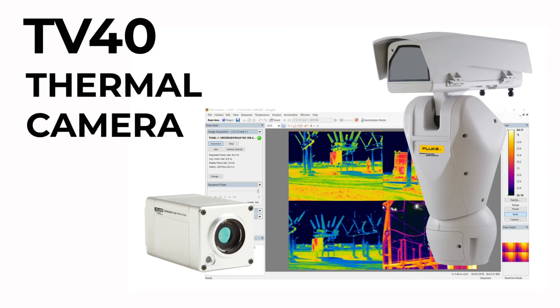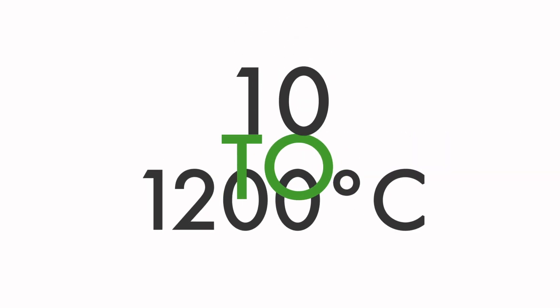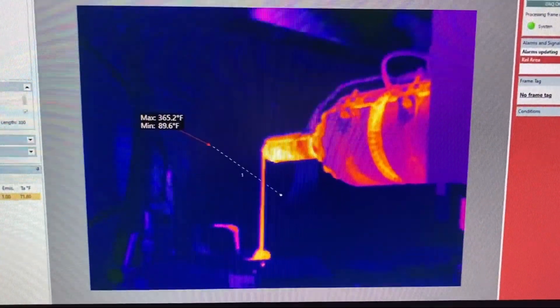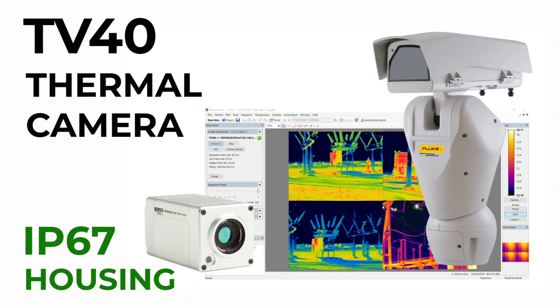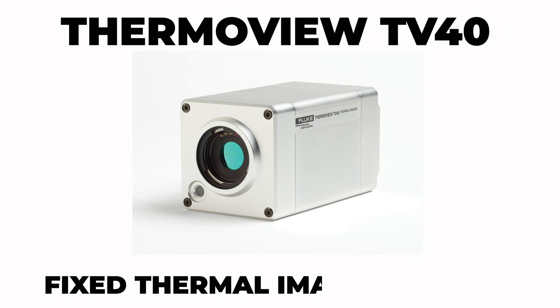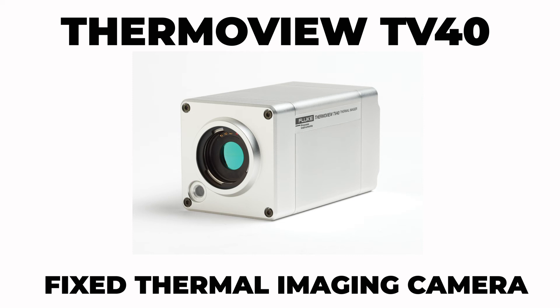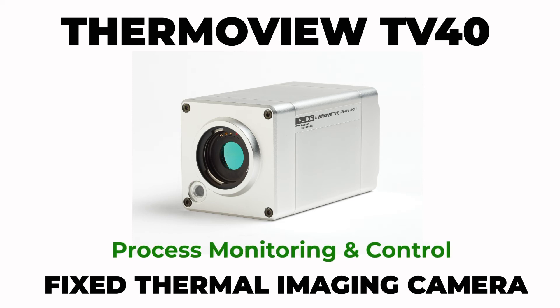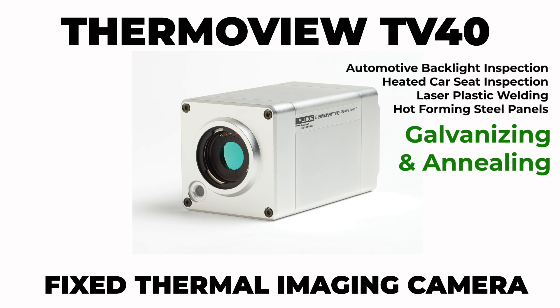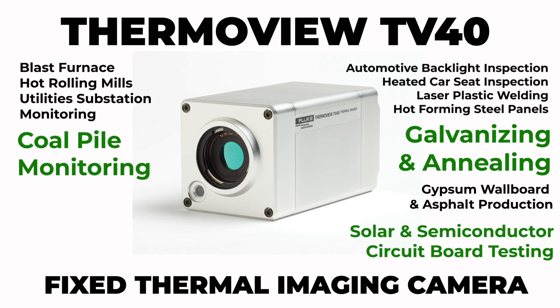The rugged TV40 thermal camera lets you visualise the temperature data you require anywhere in your process with reliable high quality resolution. It has a temperature range of 10 to 1200 degrees Celsius. The IP67 housing guarantees long-term thermal imaging in the harshest environments. It features simultaneous infrared and visible sighting to quickly locate potential problems. Working alongside the ThermaView software enables you to take control of multiple parts of your process like never before. The ThermaView TV40 fixed thermal imaging camera is ideal for process monitoring and control, quality pass-fail checks and on-site safety, including applications such as galvanising and annealing, solar and semiconductor circuit board testing, coal pile monitoring and waste incineration.